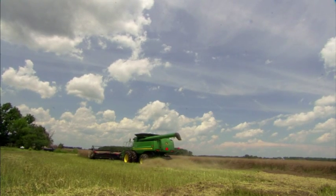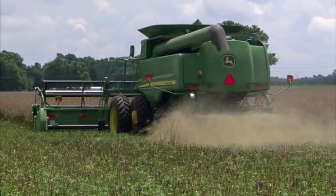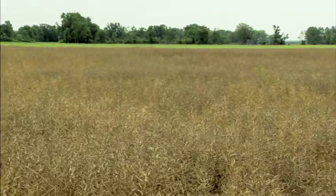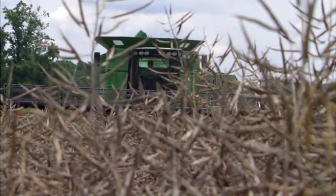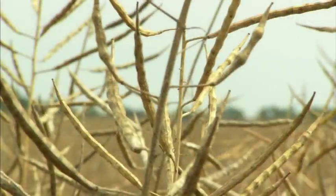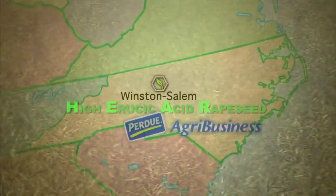North Carolina has a long and proud farming heritage, and many of you have been farming here successfully for generations. A new crop opportunity is being introduced to this region that is well suited for your climate, will enhance your current crop rotation program, is frost and drought tolerant, and helps control tough weeds. That crop is high erucic acid rapeseed.